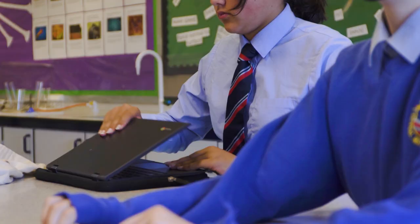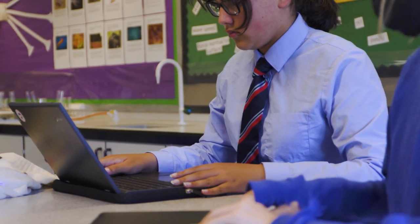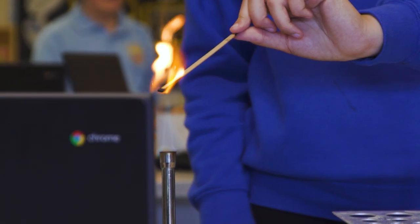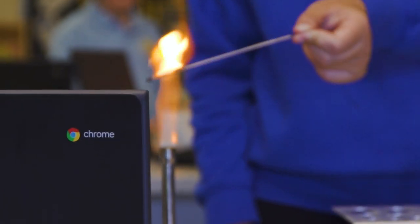If we had a question we wouldn't have to stop the lesson because we could use the Chromebook to answer it from online. I also like how you have very free accessibility to everything because it's just right in front of you, and if you don't know a word you can just search it up.